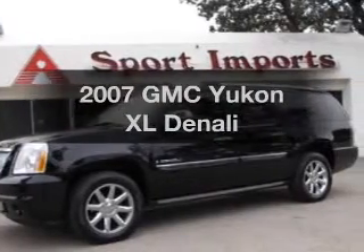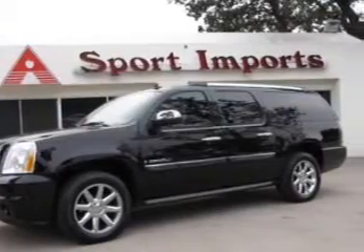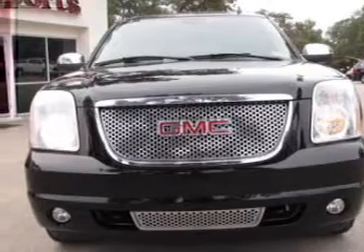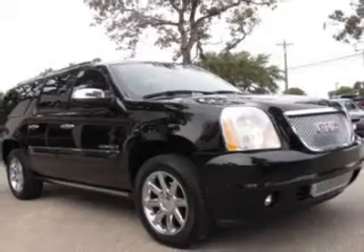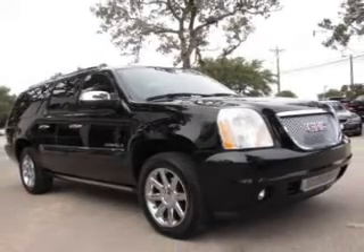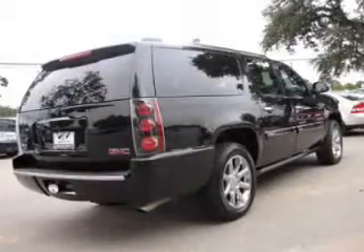Imagine yourself in this 2007 GMC Yukon XL. If you're looking for an automobile with great attributes, look no further. The powertrain includes all-wheel drive with a reliable engine connected to a smooth-shifting six-speed automatic transmission.